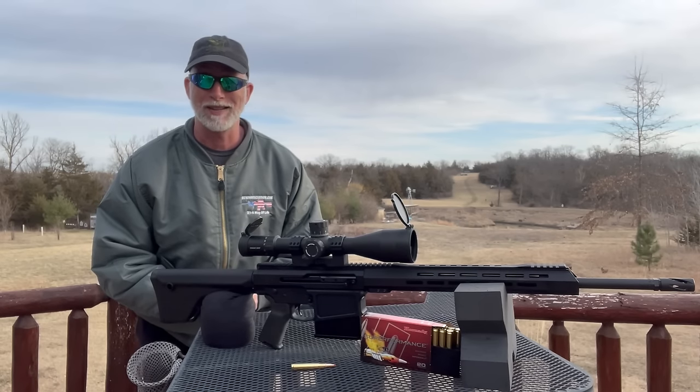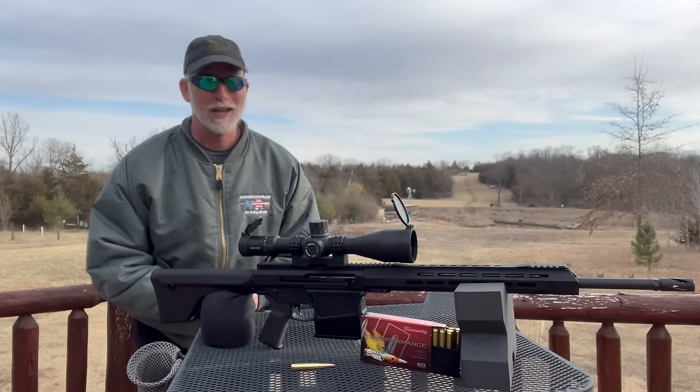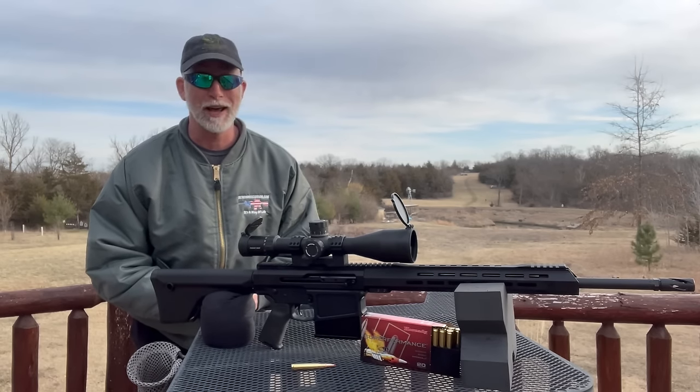Another interesting fact: AR stands for Armalite Rifle, not Assault Rifle or Automatic Rifle. Interesting history — you should really check it out.